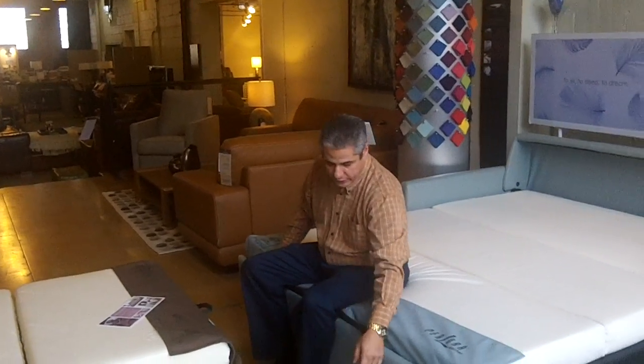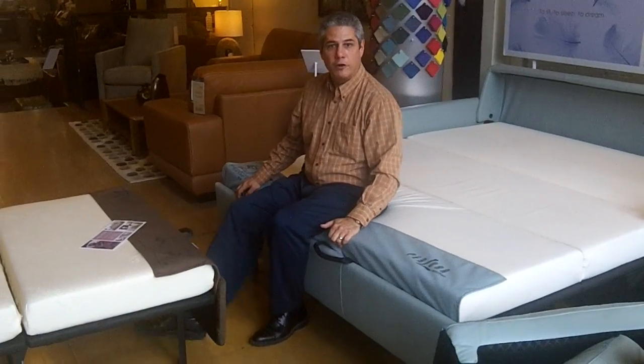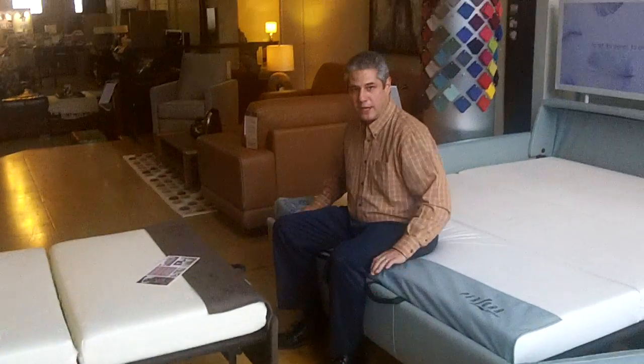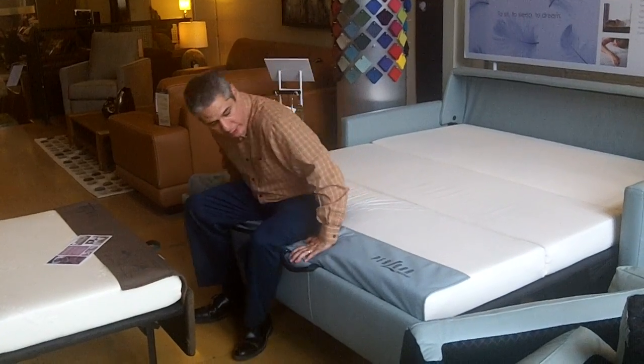Also, if you look at the legs on the bottom of this, as opposed to that bar that folds out, you've got a good quality furniture leg here. That will give you the support you need to sit on the end of this and not worry that you're going to break the actual mechanism. So that's another wonderful feature.